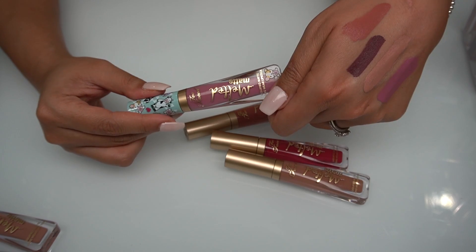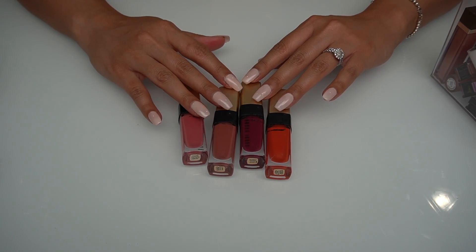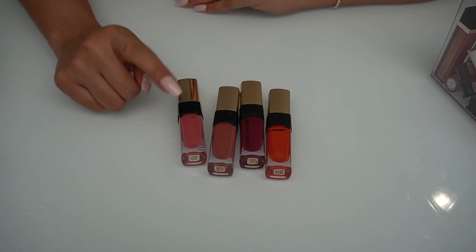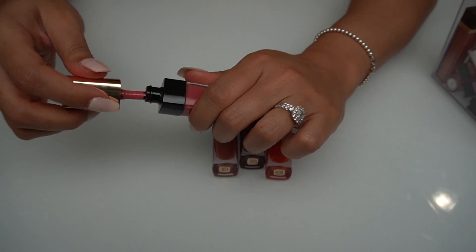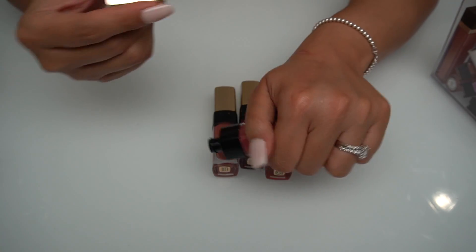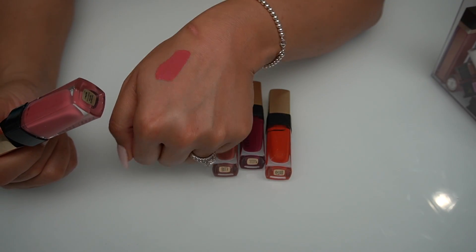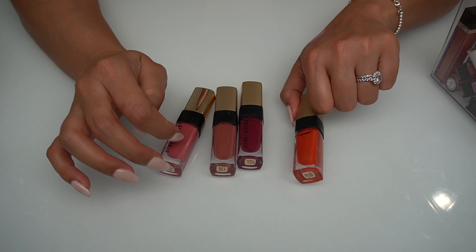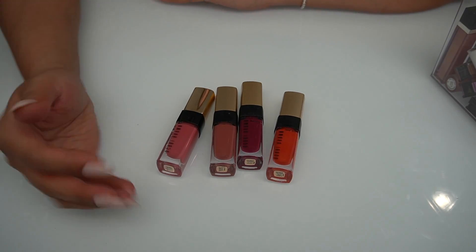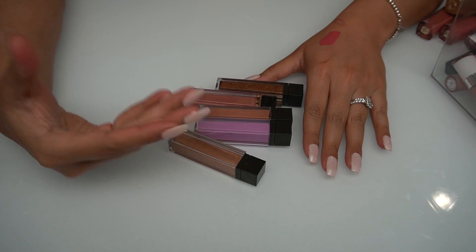Next up I have my Bobbi Brown liquid lipsticks. I did get rid of a lot of different shades, so these are the four I kept. This formula is so pigmented. This one is called the Luxe Liquid Lip Shine in Mod Pink number five. You would think this is just a matte liquid lipstick, but it goes on so moisturizing and lasts a super long time. I actually prefer their liquid lipsticks compared to their regular lipsticks — they last longer, have higher pigment, and they don't dry out the lips.